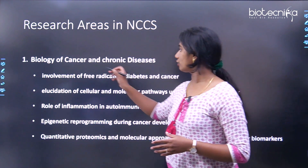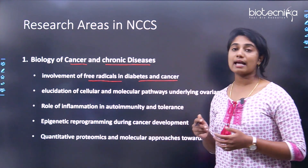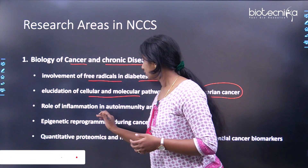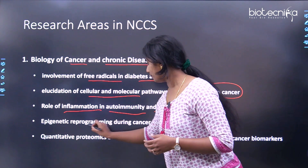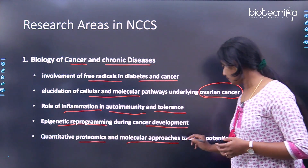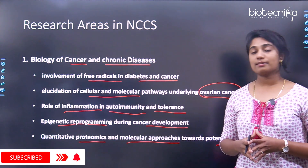The first research theme is the biology of cancer and chronic diseases. Research carried out here includes: the involvement of free radicals in diabetes and cancer; elucidation of cellular and molecular pathways underlying ovarian cancer; role of inflammation in autoimmunity and tolerance; epigenetic reprogramming during cancer development; and quantitative proteomics and molecular approaches towards potential cancer biomarkers.